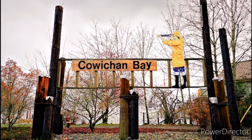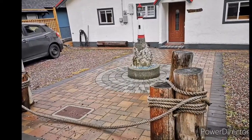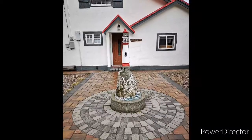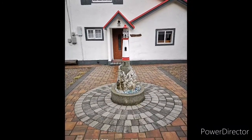We found an adorable little community called Cowichan Bay. It's located in the heart of the Cowichan Valley, which is known for the warmest year-round temperatures in Canada. It's a unique historic waterfront community on southern Vancouver Island.